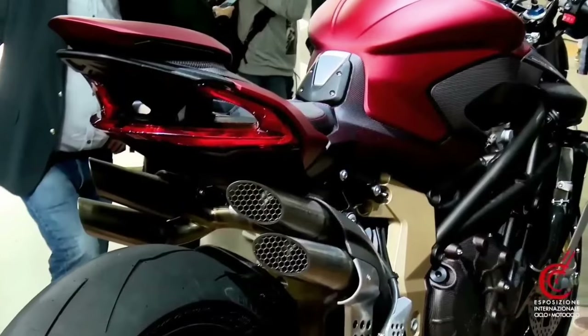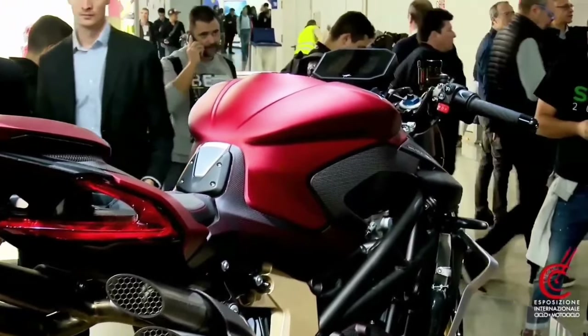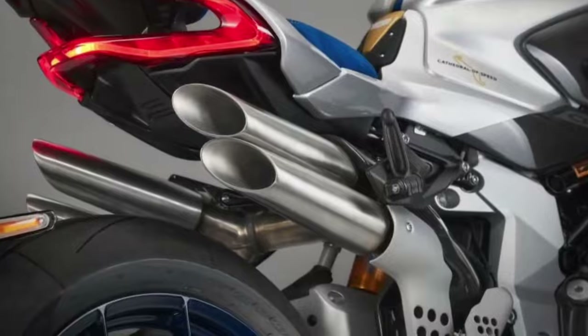Braking power is assured with a set of double floating discs in the front coming in at 320 millimeters each, while a single steel disc coming in at 220 millimeters sits at the back.